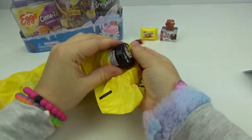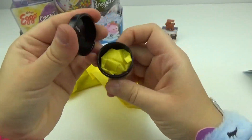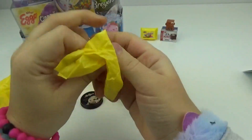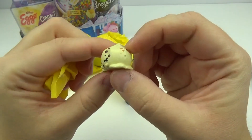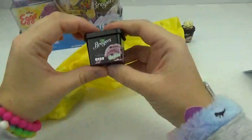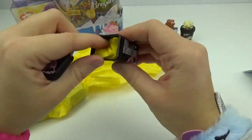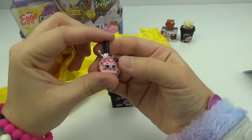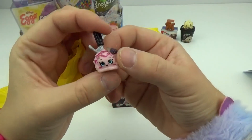Let's see what's in the next one. We got some Breyers chocolate chip cookie dough — that is my favorite. Which little Shopkin is going to be inside? It's Cookie Dough Breyers. She's got little chunks of cookie dough. Next up, we have another Breyers, this time it's black raspberry chocolate — that sounds yummy. And we got Black Raspberry Breyers. She's even on a little ice cream scoop. That is so super cute.